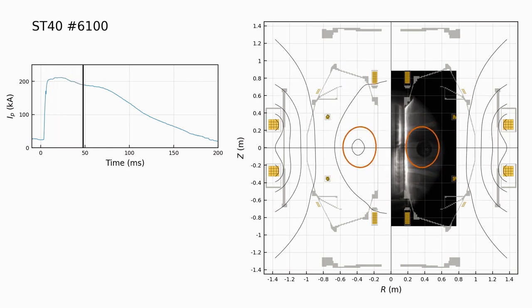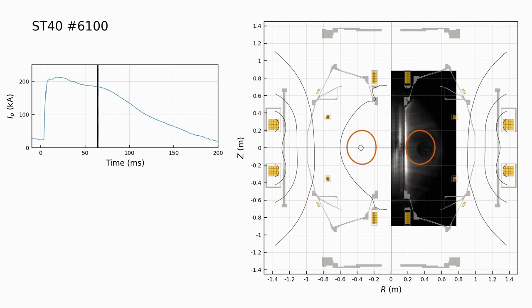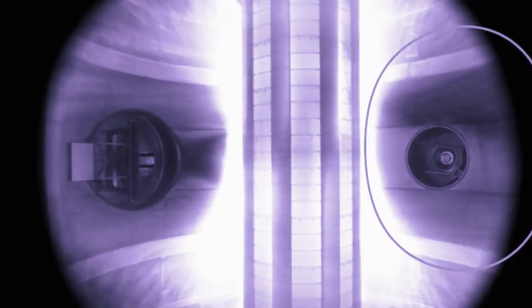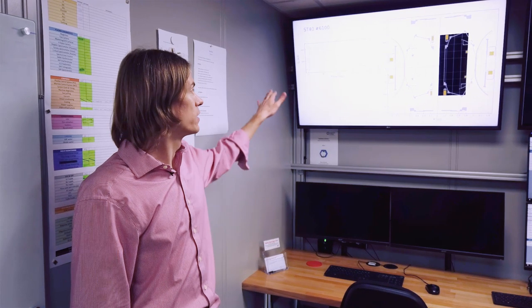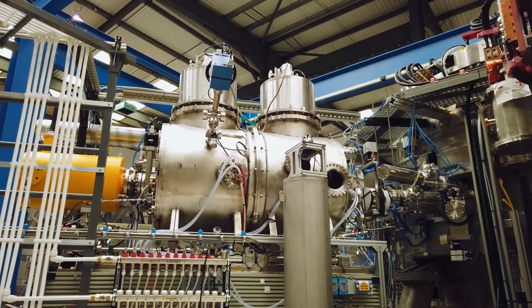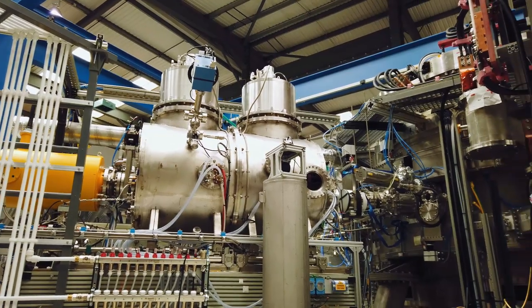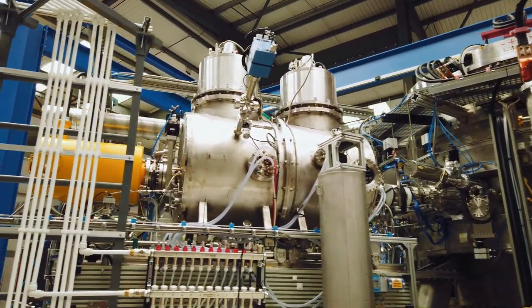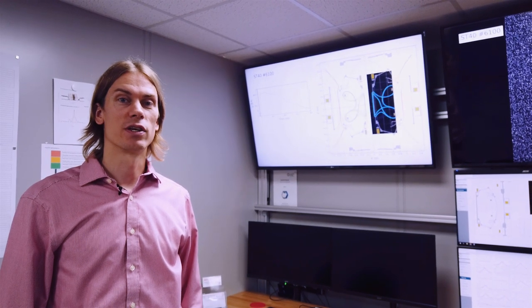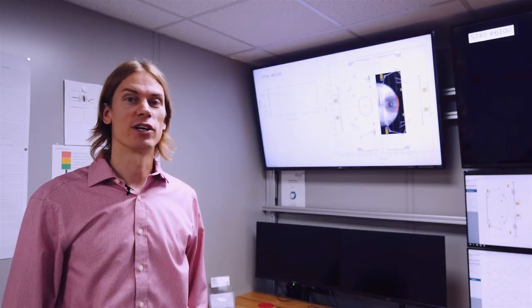From the merging compression we get the initial plasma current, then we use the solenoid — this was one of the first pulses where we were using the solenoid to extend the plasma. To move from the plasmas that we see here into plasmas with fusion conditions, we would need more auxiliary heating and we'd need to be able to extend the plasmas even longer and ramp up the plasma current. That's the purpose of the solenoid as well as the neutral beams that we are currently installing. To go to longer plasmas we'd need superconducting magnets, which is why we have a team here at Tokamak Energy working on developing them.